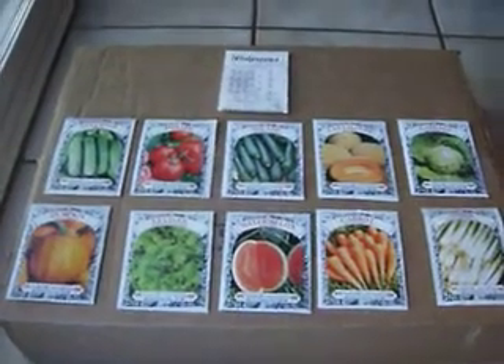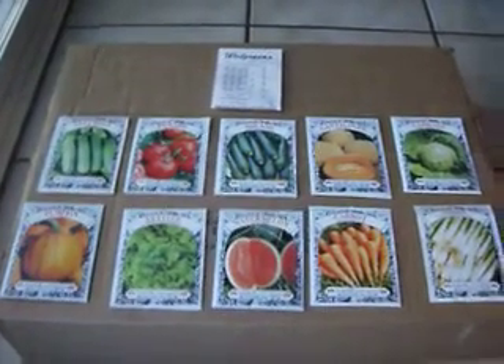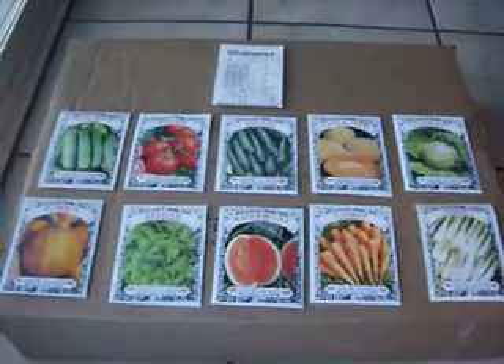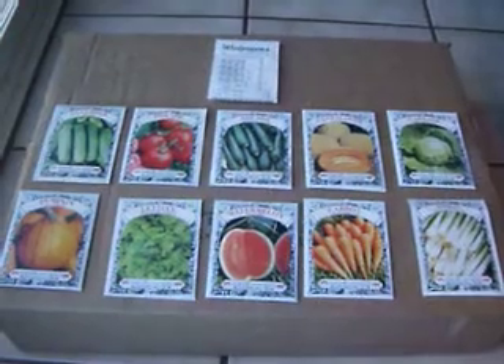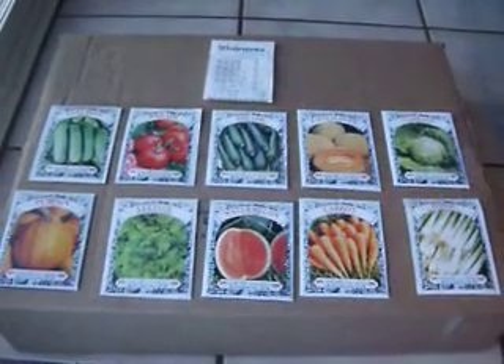Hi, this is David at ChristianOwned.com and I want to let you know what seems to be a really great deal on buying some seeds for you novice gardeners.